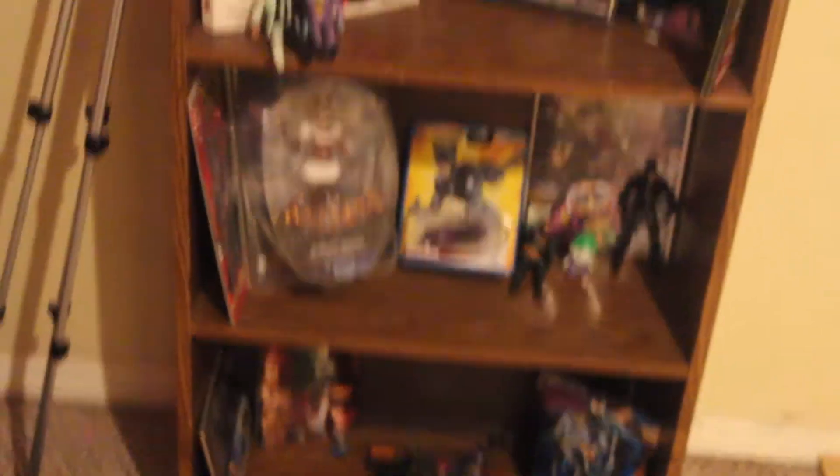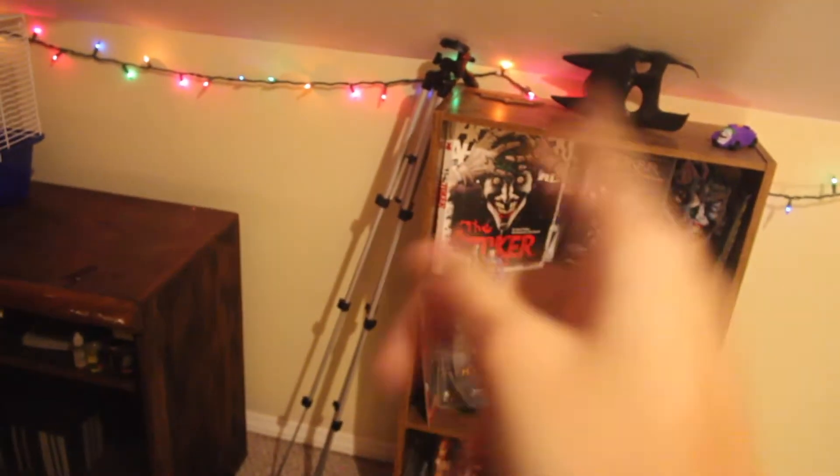And then there's a Joker and a Harley Quinn poster. If you did not believe me when I said I am obsessed with Joker — there you go. There's my tripod and my other camera stuff.